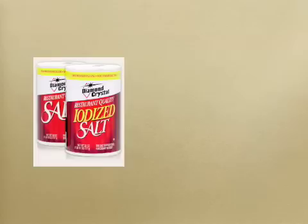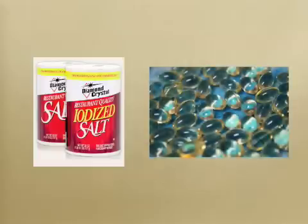Studies have also shown that iodine can promote a Hashimoto's attack, so remove all sources of iodine from your diet. Iodine is commonly found in table salt and some thyroid supplements.